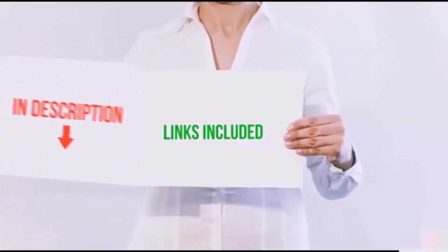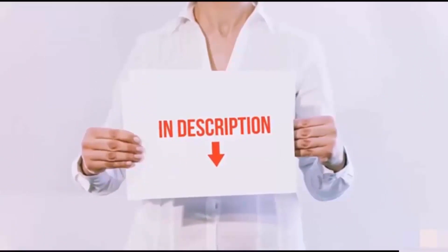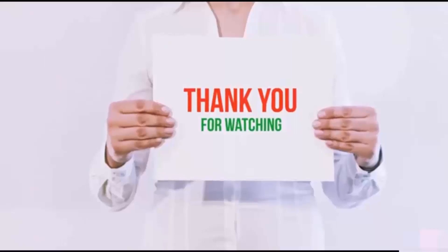All of these items are available on Amazon.com. I have included all the links in the description. You can check out the links for the latest price.